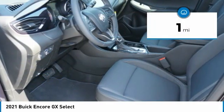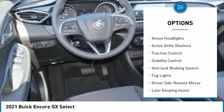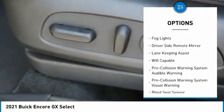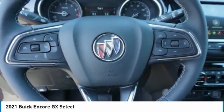This vehicle has less than 100 miles. Here are some of this vehicle's great options: power windows with safety reverse, alloy wheels, remote engine start, xenon headlights, active grille shutters, traction control, stability control, anti-lock braking system, fog lights, and driver side remote mirror.